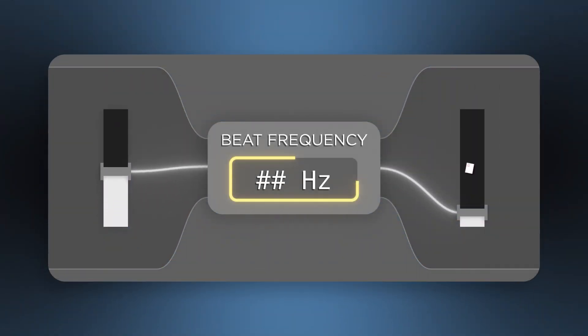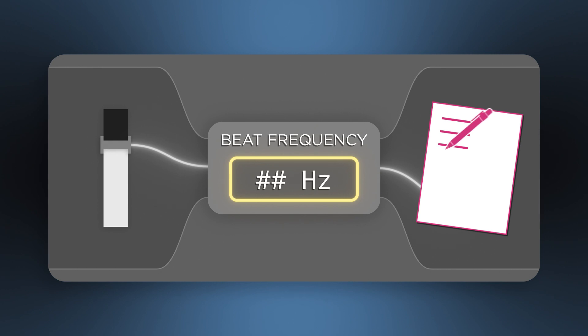For best results, hold your headphones nice and close, and close your eyes so you can really focus on what you're hearing. Then the moment the beat disappears, look at the screen and write down the number inside the yellow box.